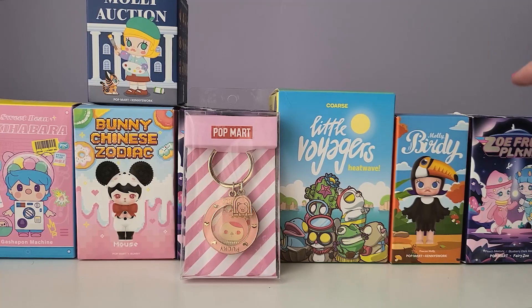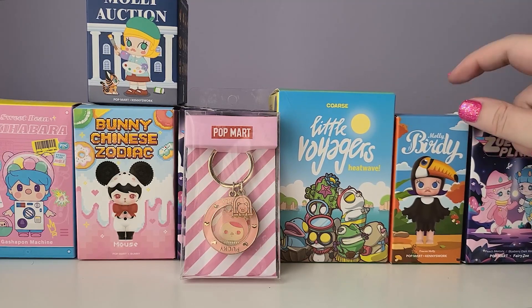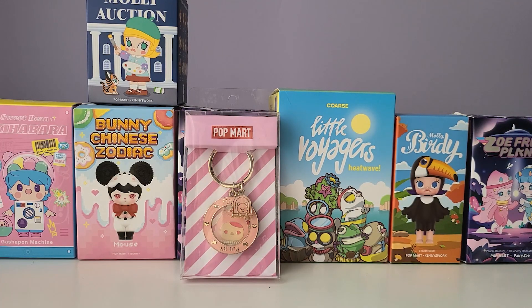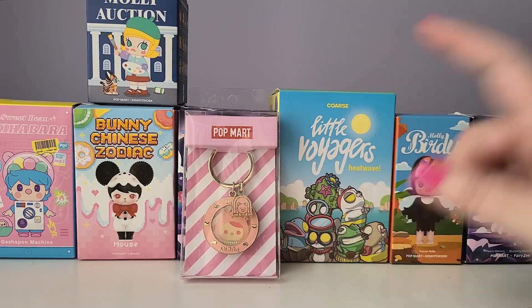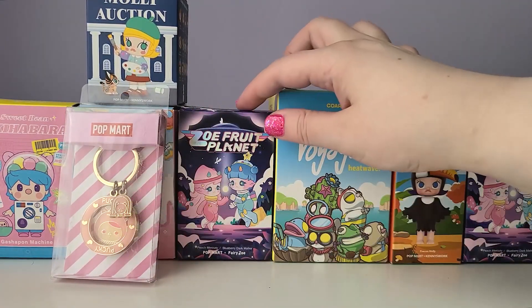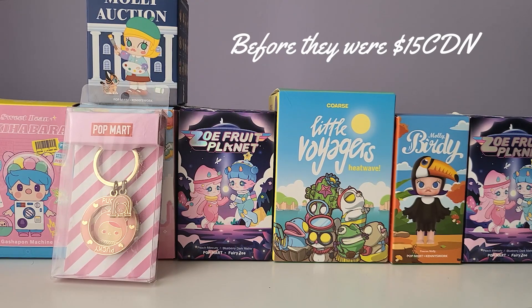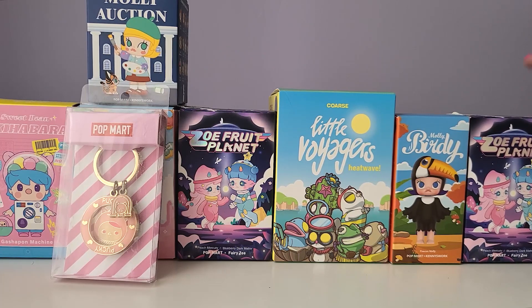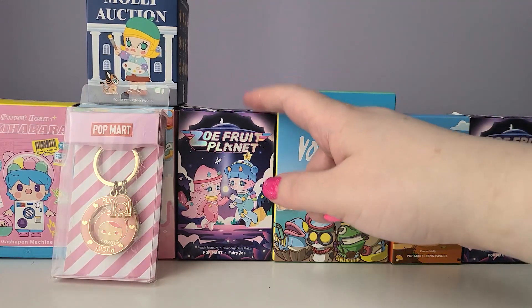I'm really excited about the three boxes we got, though the Molly one I'm not very excited about — you can't always be lucky with a lucky bag. The great thing is this lucky bag was $30 Canadian, so each blind box was effectively $10, and the keychain was essentially free. I purchased my other Zoe Fruit Planet blind box for almost $17 Canadian — the Pop Mart AliExpress store is getting really expensive for new releases, usually $16 to $18 Canadian. So it's great I managed to get this one for only $10.